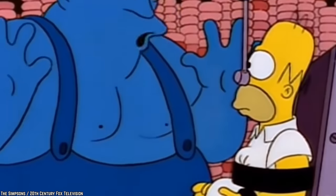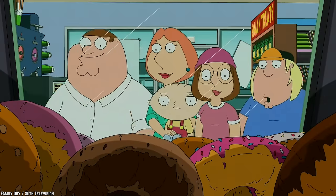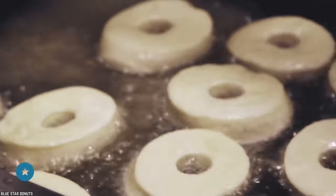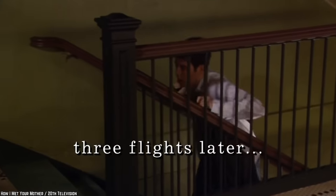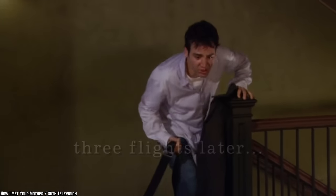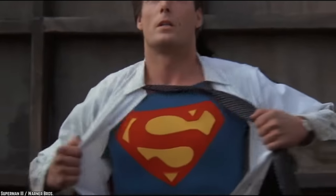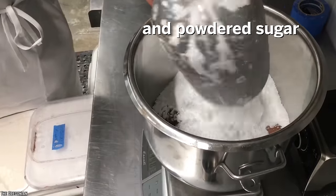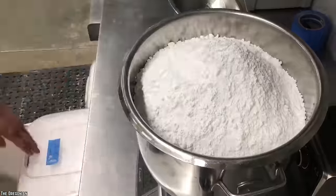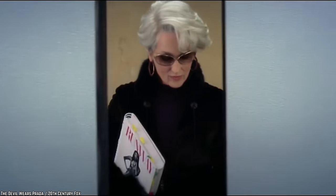Donuts. You might want to think twice before bringing a dozen of these to your next work conference. Donuts are deep-fried and smothered in sugar, which may fuel you for a while, but the high refined sugar content will lead to a horrible crash later on in the day. As opposed to natural sugars, which help keep you fuller for longer, refined sugars are more processed and offer spikes of energy that fade out fast. Not only that, but donuts are often made from GMO white flour, which is highly glycemic, meaning it'll cause a spike in your blood sugar — definitely not a great way to start your work day.